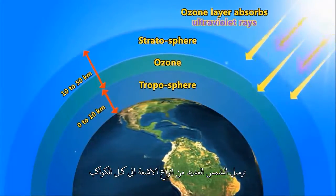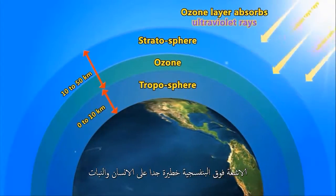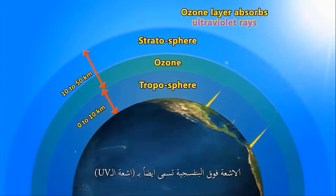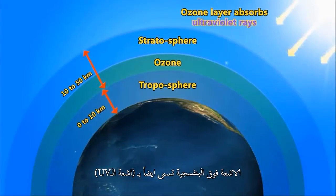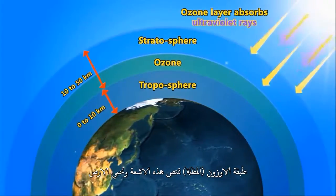The Sun sends many kinds of rays towards all planets. Out of those, ultraviolet rays are very dangerous for plants and humans. Ultraviolet rays are also called UV rays. The ozone layer umbrella absorbs these rays and protects the Earth.